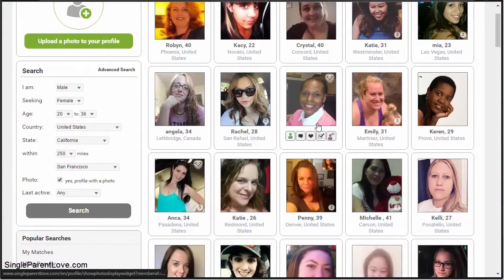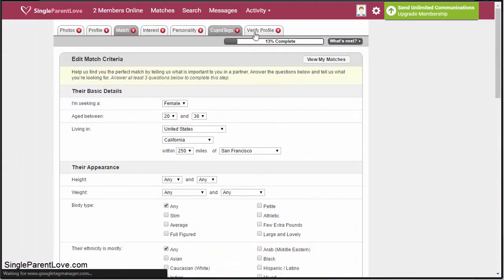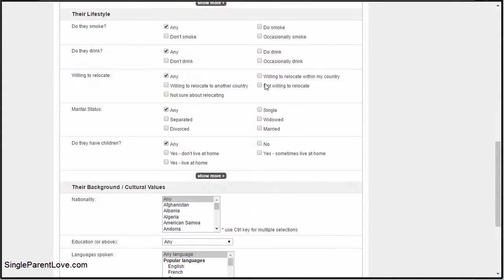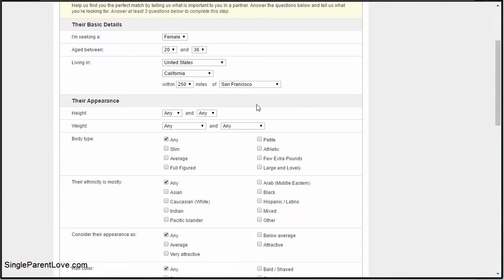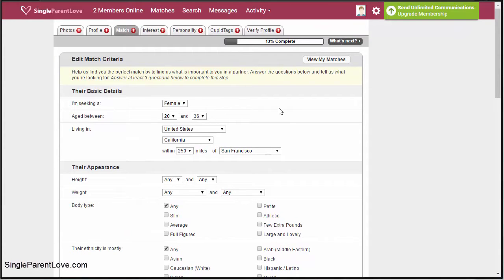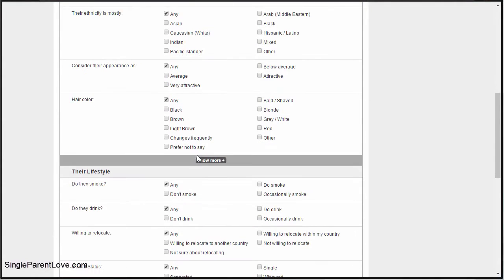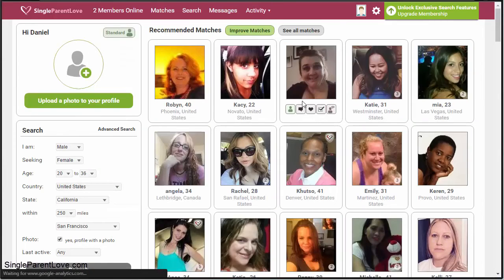When you're browsing the site you have a list of profiles that can be your recommended matches as soon as you jump in. If you want to improve those recommended matches, you can click the improve matches button and answer basic details about your appearance, lifestyle, and more — including what you're looking for, whether that's a relationship, somebody to marry, friendship, or otherwise. Once you do that, you'll get more tailored results based on your recommended matches.